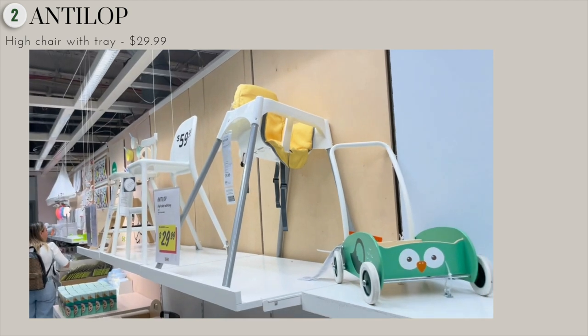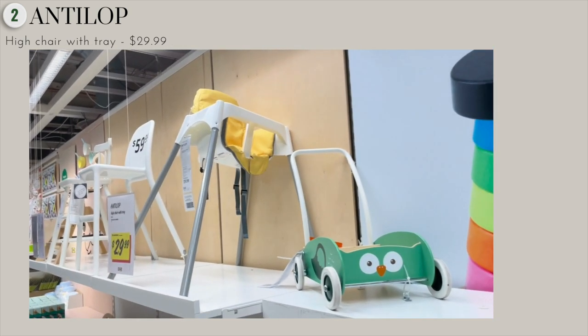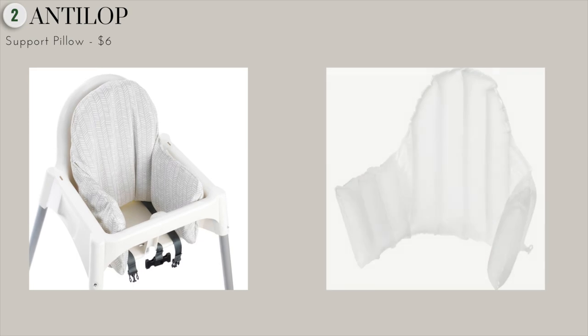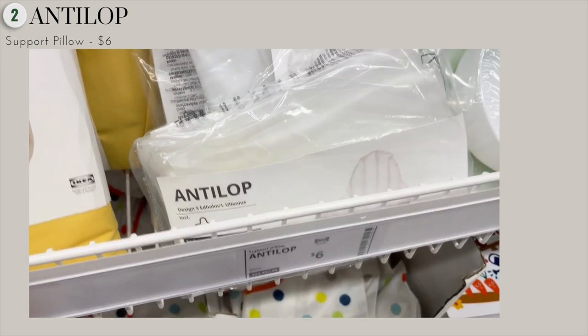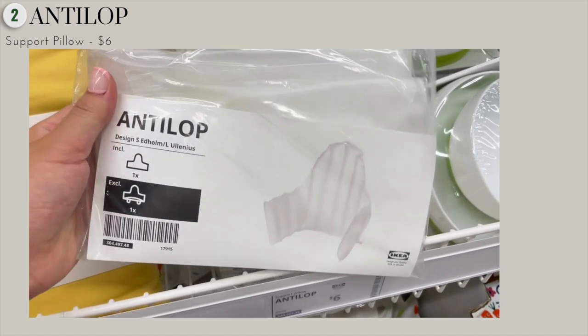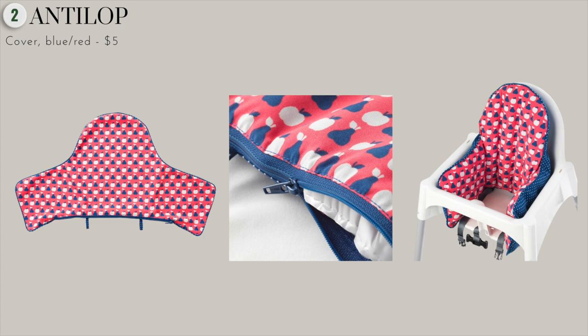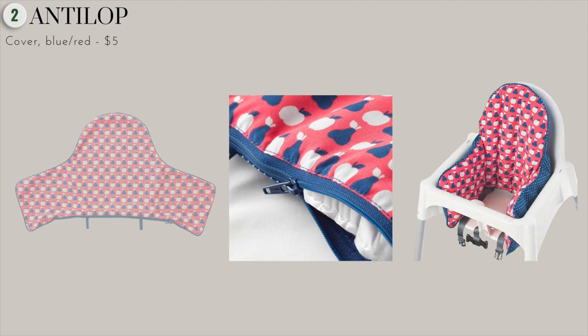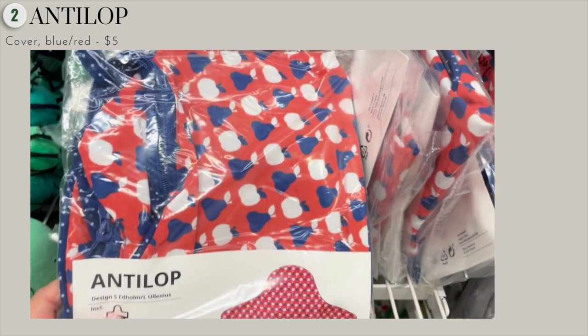This Ikea high chair is sleek, simple, and easy to clean. It's also very sturdy and easy to put together. There are many add-ons and upgrades you can get with this chair, like the support cushion, which is perfect for smaller infants or if you want the chair to fit more snug. Ikea also has chair cushion covers that you can get, like a really cute blue and red one with apple and pear print.